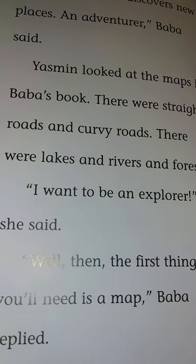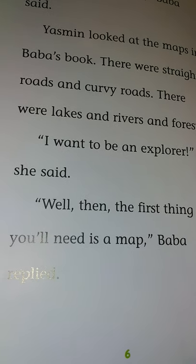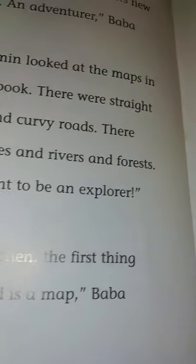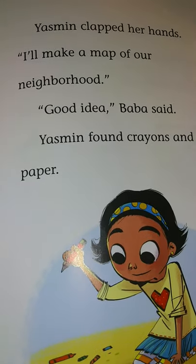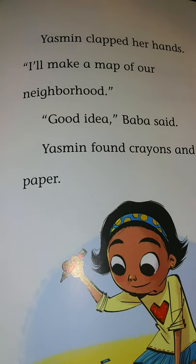'I want to be an explorer,' she said. 'Well then, the first thing you'll need is a map,' Baba replied. Yasmin clapped her hands. 'I'll make a map of our neighborhood.' 'Good idea,' Baba said.